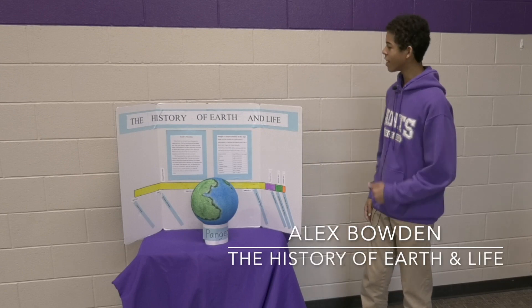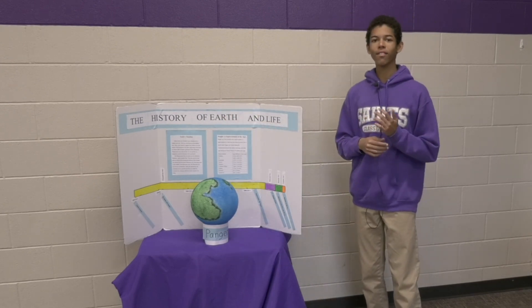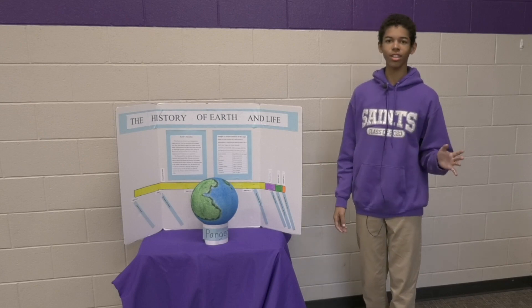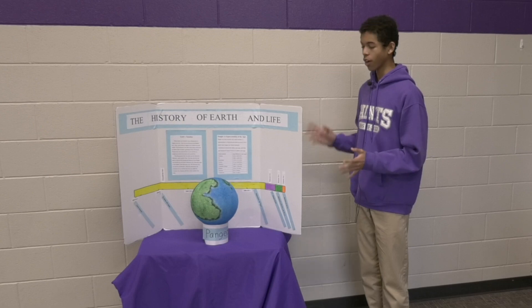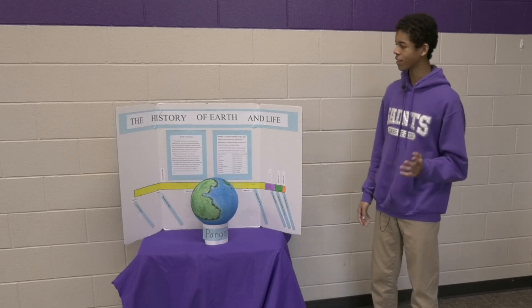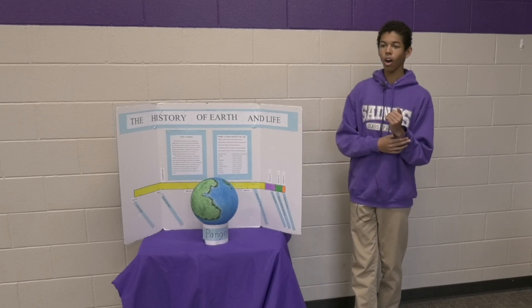Hi, I am Alex Bowden and I did my research project on the history of Earth and life. I've always had a fascination with ancient life forms, so a research project on the history of Earth and all the ancient creatures that lived there sounded perfect to me. So I wrote my entire research paper on that.